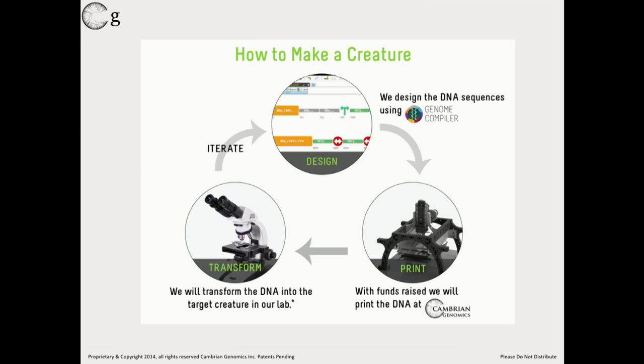When you say you print it, what does that mean? If you want to make a creature, you design it using a computer program called Genome Compiler — it's an Israeli company we partner with. You can use it even on a cell phone, drag and drop your DNA sequences, send it via email to us. It'll go on our printer, we'll print out your DNA, send it back to you on plates. You add a bit of water, puncture the foil, and put that genetic material inside of a cell to make a creature.